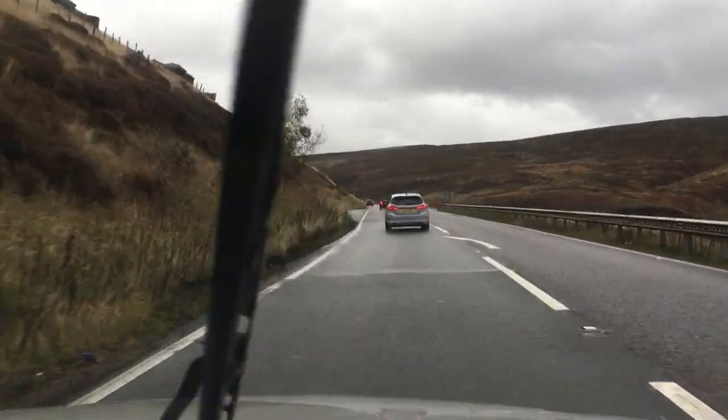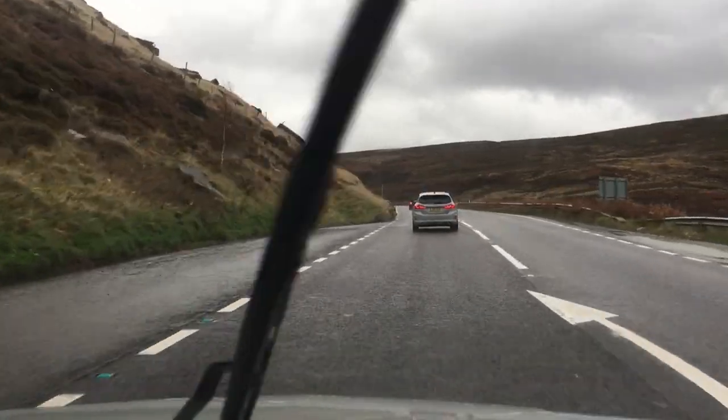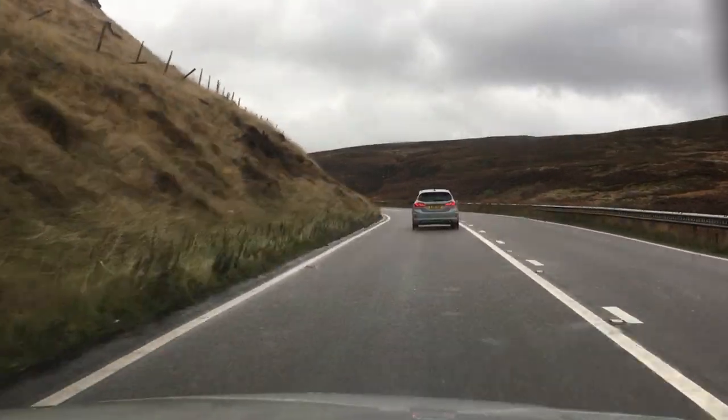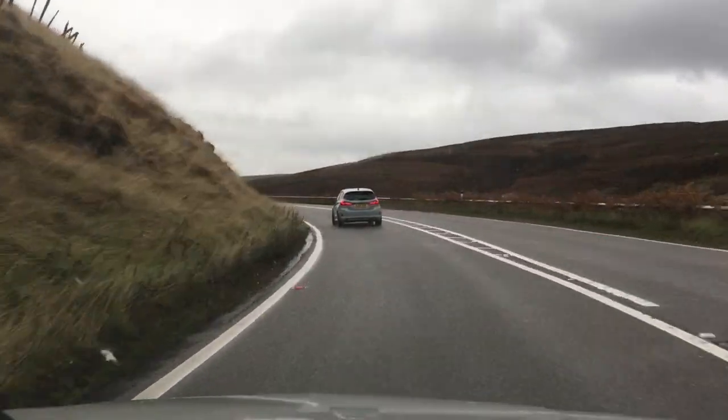I'm just looking at that BMW in front with the brake lights stuck on. Are they the brake lights or are they fog lights? Oh, they might be fog lights actually — yeah, I think they are fog lights. Don't know what they've got the fog lights on for, it's not exactly foggy.